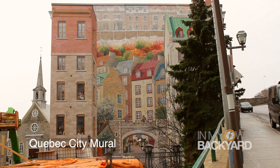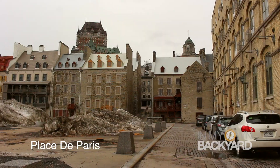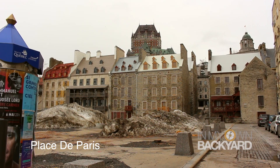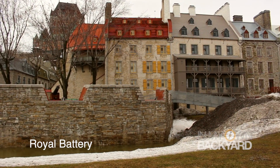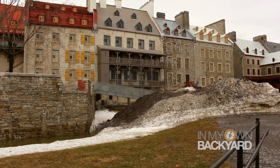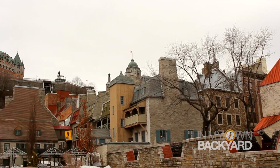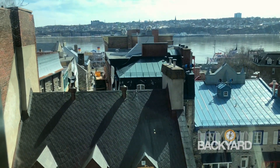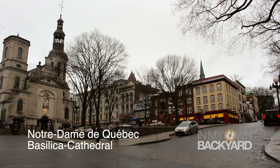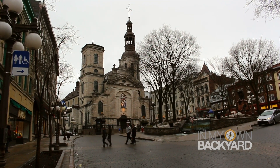Our guide Elise said that this mural behind me is the story of the Quebec City people — their heritage. The Royal Battery was named in honor of Louis XIV of France, who founded its construction back in 1691, and was part of the city's defenses under the French regime. Next, we take the funicular to the upper part of the Old City, which drops us off in front of Frontenac Hotel, which we'll explore tomorrow. For now, it's Notre Dame de Quebec. Notre Dame de Quebec Basilica Cathedral was built in 1647 under the French regime.